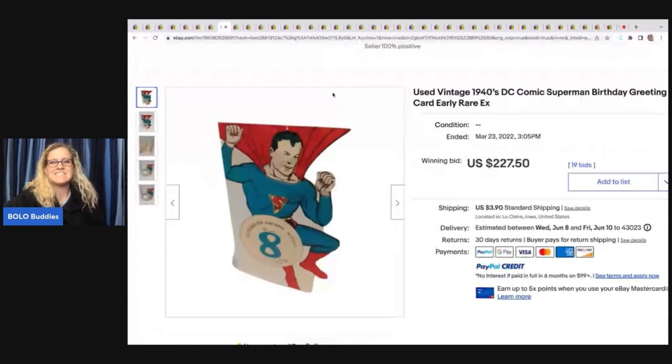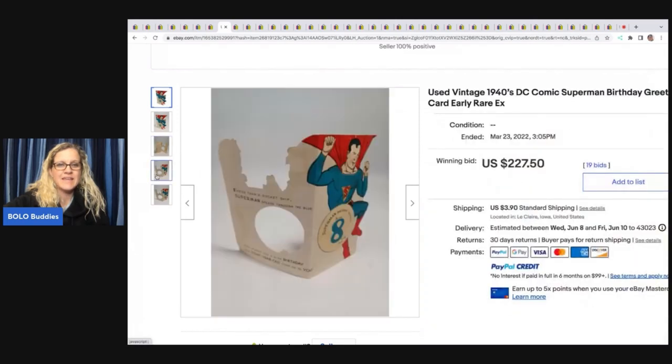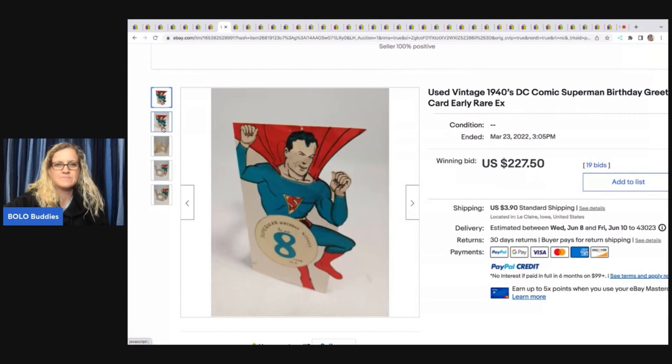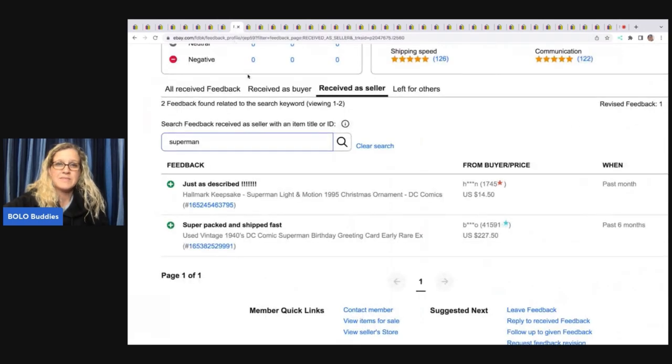Superman — look at this. This is a vintage 1940s DC Comics Superman birthday greeting card. Wow, check that out — $227.50 for that one. And it's not even in mint condition. That's amazing, right? And you're probably thinking that didn't sell — yes, it did. Super packed and shipped fast. $227.50 — that was a good, solid sale.